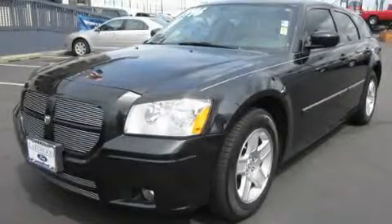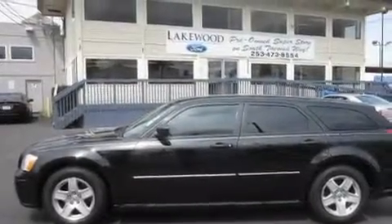This is a 2006 Dodge Magnum. It has a 3.5-liter six-cylinder engine and an automatic transmission.